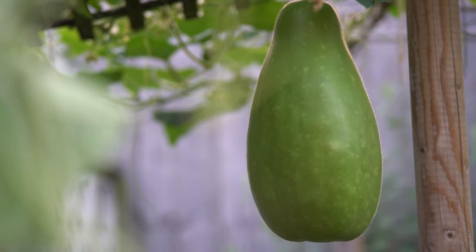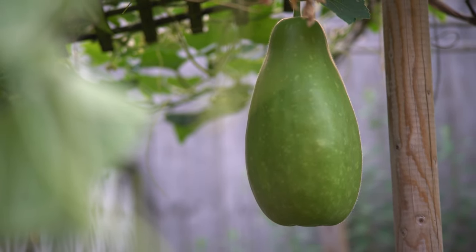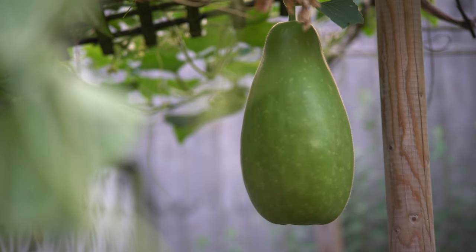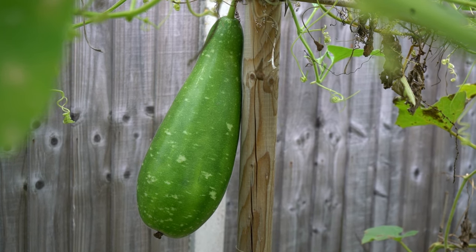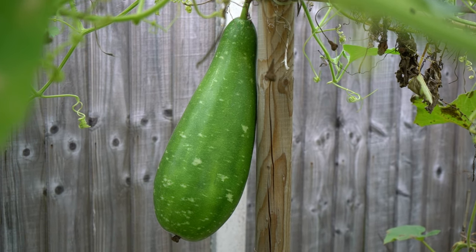Here's a bottle gourd. I've grown bottle gourds in so many shapes and sizes. There's so many things I can make with just one bottle gourd and I've already started asking my family for more yummy recipes to share. I've grown two varieties of bottle gourds. As you can see, the second bottle gourd is a darker shade of green.